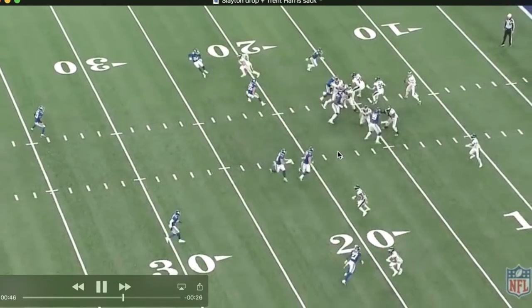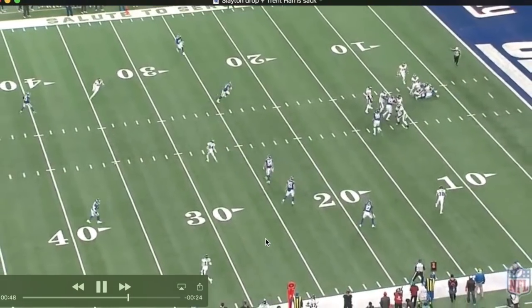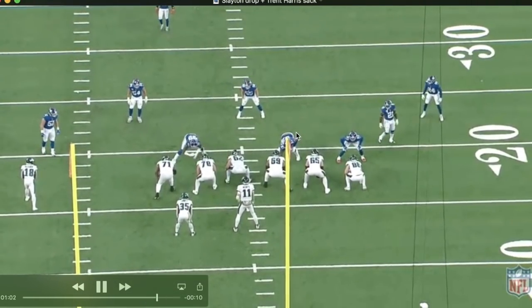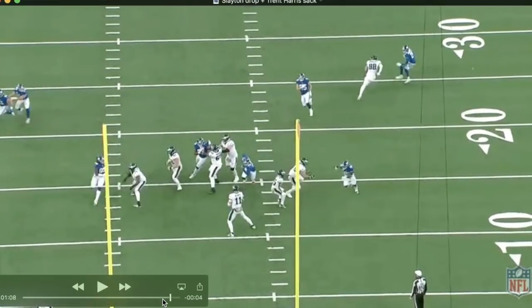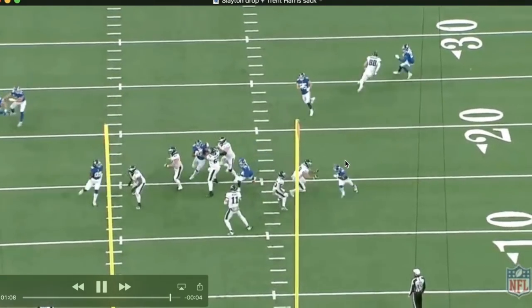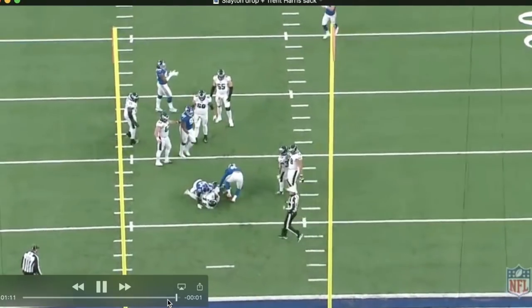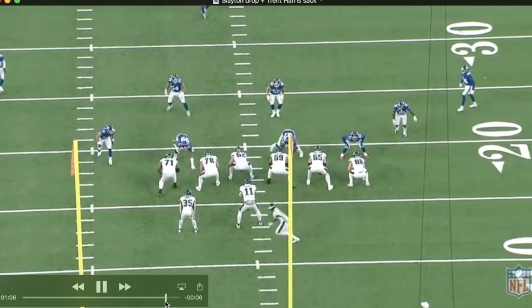On to the positive — a sack by Trent Harris, who I honestly have no idea about. There was a low snap by Kelsey, who had a rough game with snapping. Wentz probably had Fulgham open but the snap was too low and Harris got in there pretty easily. Harris does a good job not missing the tackle and Jabril Peppers was there to help as well. Nice play by the Giants defense.